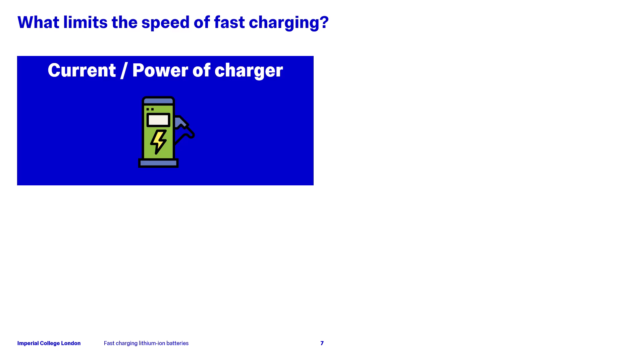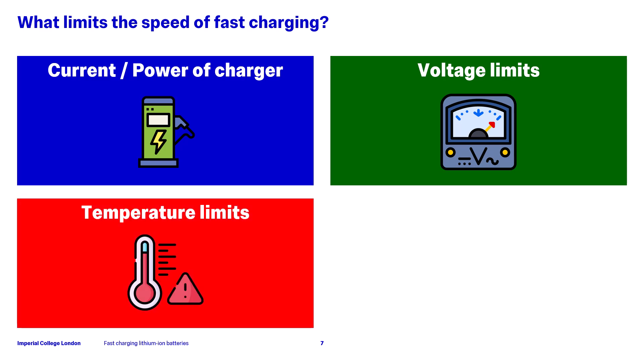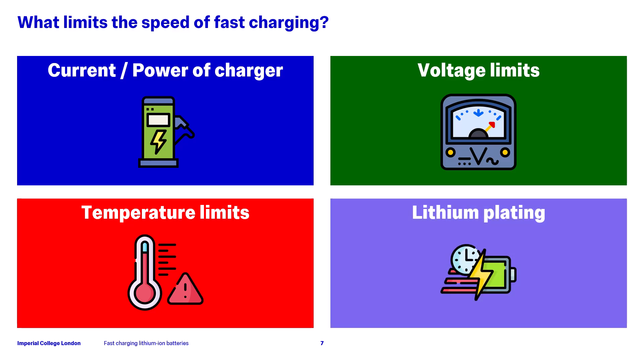That's the basic view of how batteries work, but what actually limits the real charging speed? In the first instance, there's the maximum power of the charger you're using, as previously discussed. Then there are voltage limits which shouldn't be exceeded, which we'll look at in a moment. Similarly, there are also temperature limits. And finally, we also want to avoid an effect called lithium plating. Combined, these effects mean the actual charging speed is often lower than the theoretical speed.